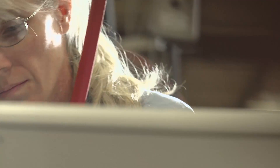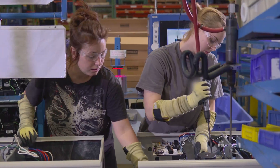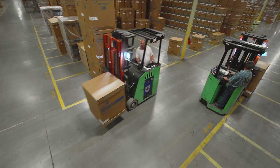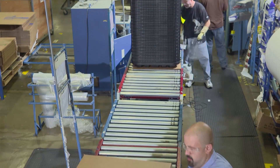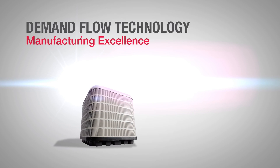Our manufacturing process is like no other. It's the reason our warranties are so long, our product quality is so high, and our response times are so quick. In the next few minutes, you'll learn why heating and cooling systems manufactured by Nortec Global HVAC lead the industry in performance and reliability.